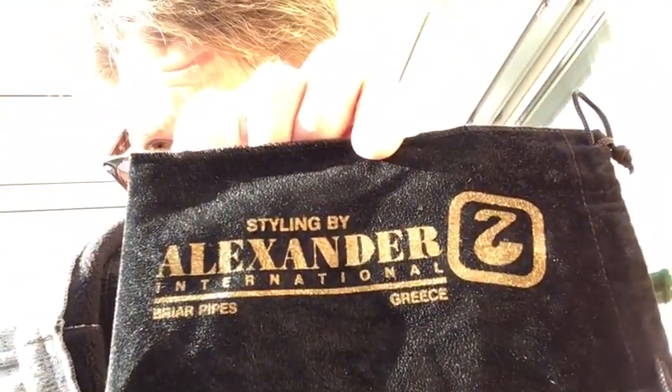Now Alexander Zavos you can find on eBay. He gave me this lovely pipe sack with it — Alexander International. He's in Greece, and in Greece they have marvelous briar — very good.